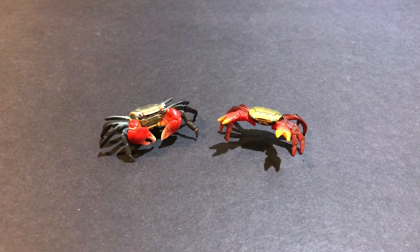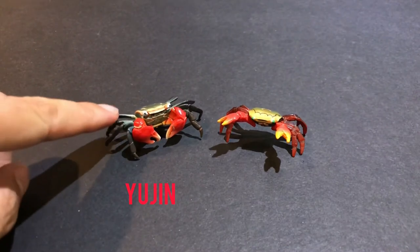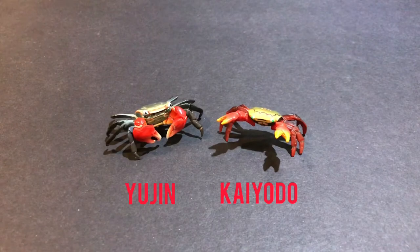Hi everyone, today I'm going to be doing a review on the Red Claw Crab figure made by Yujin and Kyodo. The one on the left is made by Yujin and the one on the right is made by Kyodo. We'll start with the Kyodo one.